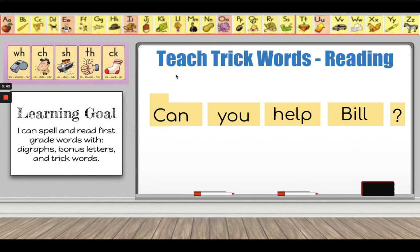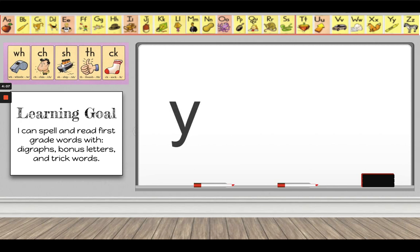And of course I started my sentence with an uppercase C. Now I'm going to circle the trick word and read the sentence again — see if you can read the trick word with me. Can you help Bill? Did you catch the trick word? Good job. The trick word here is 'you.' We spell you: Y-O-U. I think you are really smart.